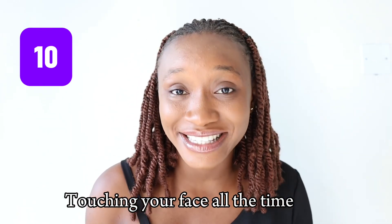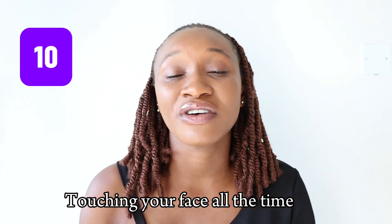So guys, these are the 10 common skincare mistakes to avoid if you want to have that perfect, glowing skin. Endeavor to avoid all of these mistakes — especially number one, because a lot of people are getting like six body lotions for just one body. In no time you'll begin to see your skincare products and supplements working very effectively.